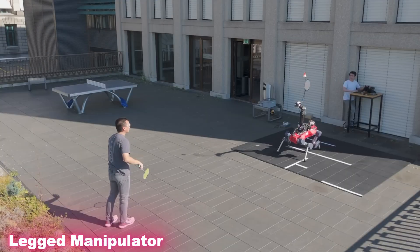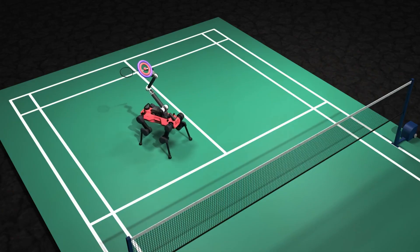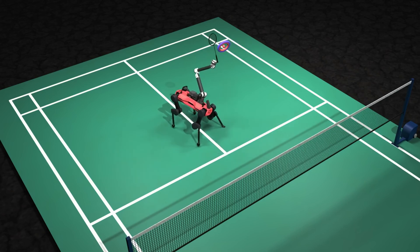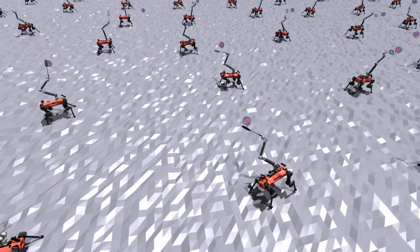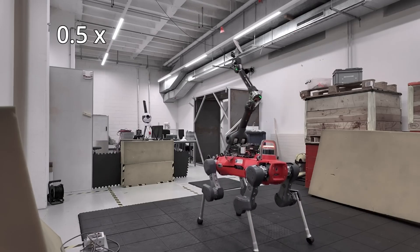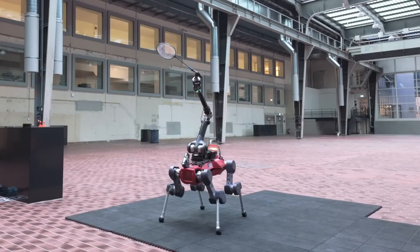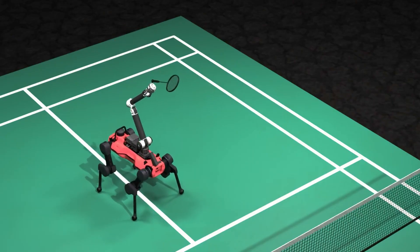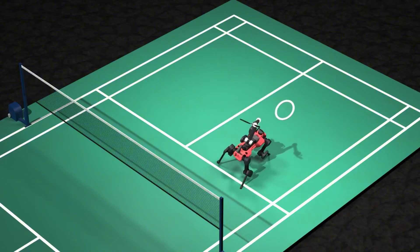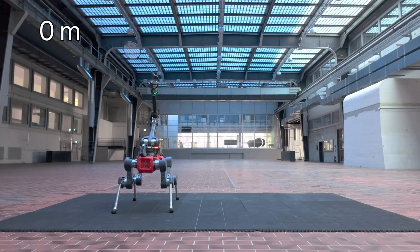Imagine a robotic dog that can do more than just walk — it can throw objects with olympic-like precision. That's the innovation behind this legged manipulator robot, which has been trained through millions of virtual simulations. Engineers tested everything from wind resistance to rough terrain in digital environments before transferring those skills into the real world using advanced sim-to-real technology.